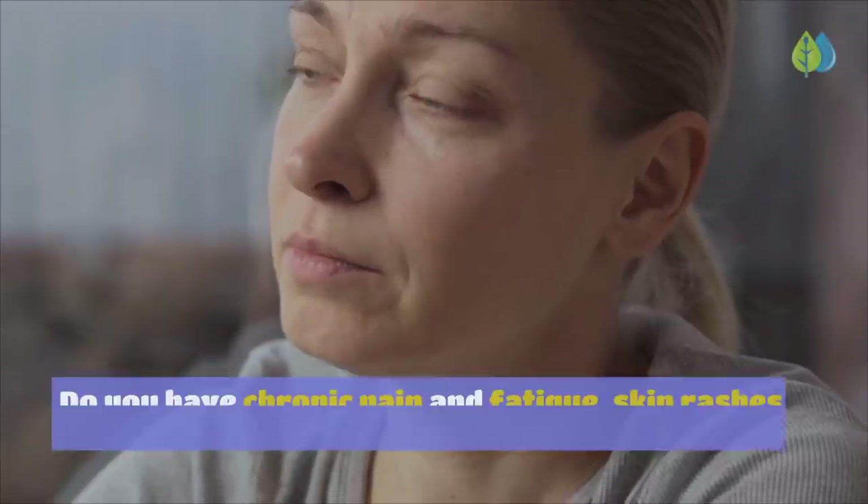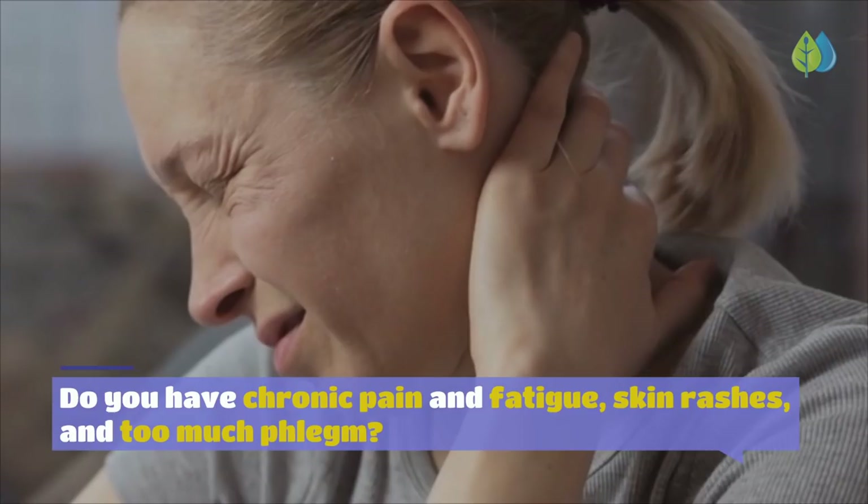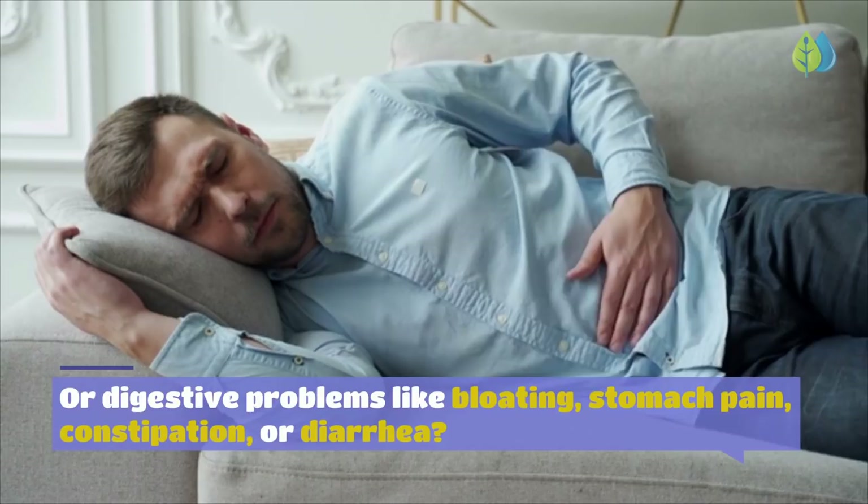Do you have chronic pain and fatigue, skin rashes and too much phlegm? Or digestive problems like bloating, stomach pain, constipation, or diarrhea? If you answered yes, chances are you have chronic inflammation.